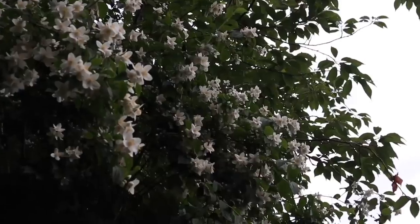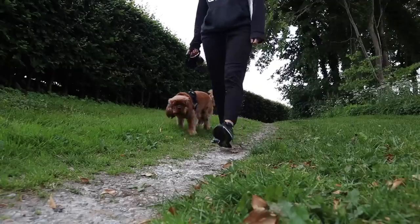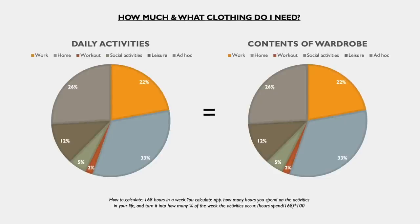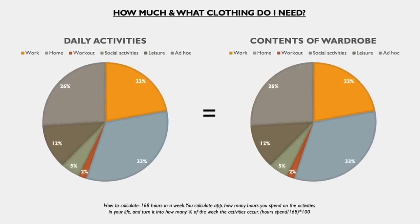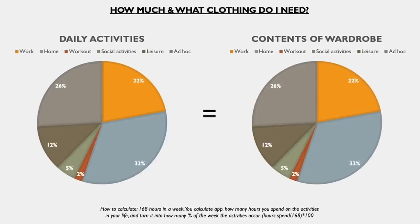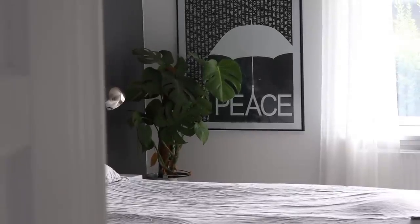It's individual how many items you end up with, and the specific amount is not the most important thing. It's way more important that there's a coherence between the contents of your wardrobe and the lifestyle that you have. It's also a huge misunderstanding that a capsule wardrobe has to be kept neutral and classic.